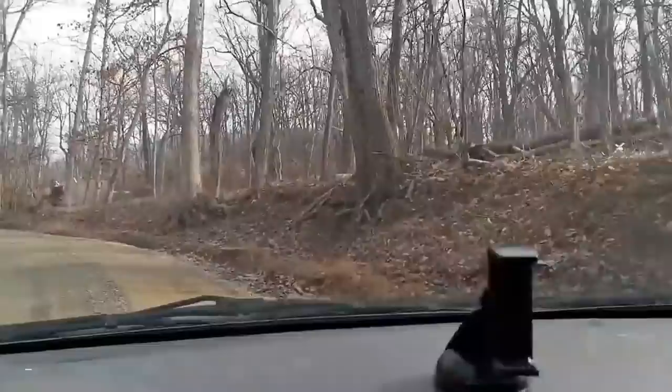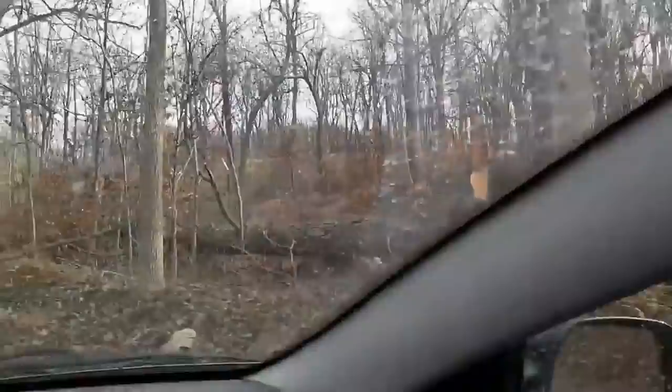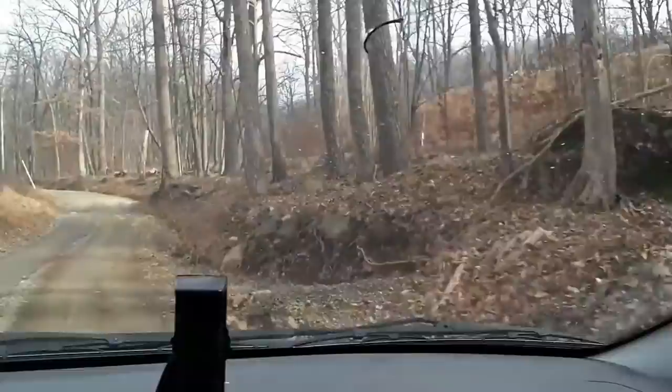We're driving towards Mount Weather now and here's the barbed wire fencing. It's a very bumpy road. You can see the barbed wire fencing — this is a public road but they've put fencing all along the side.